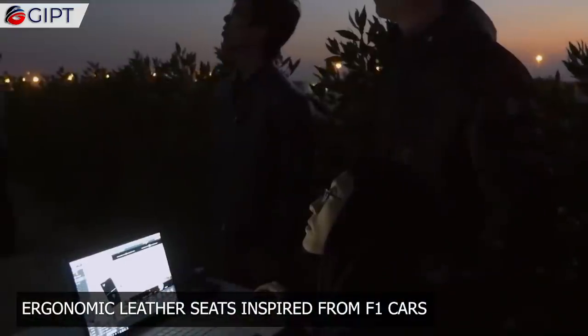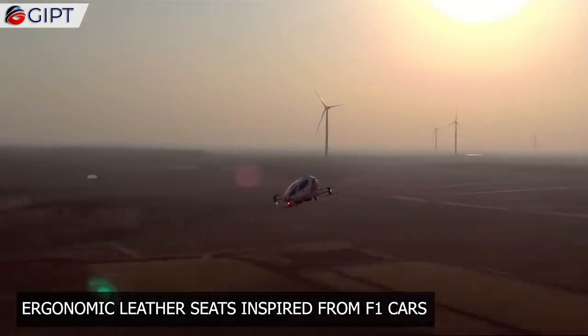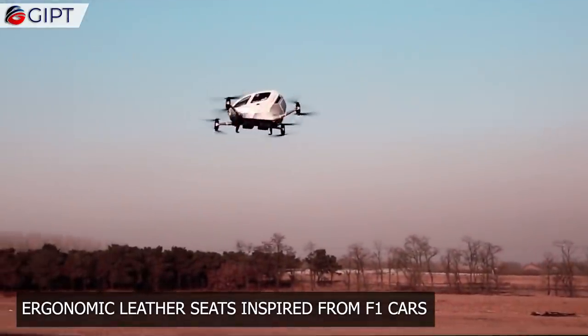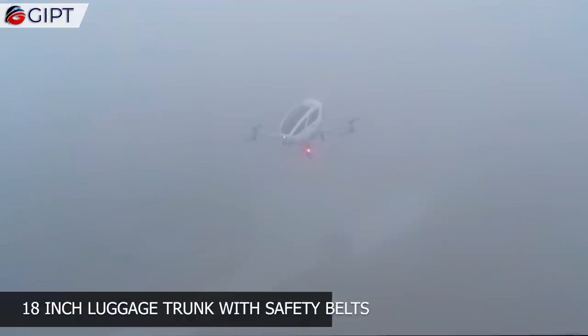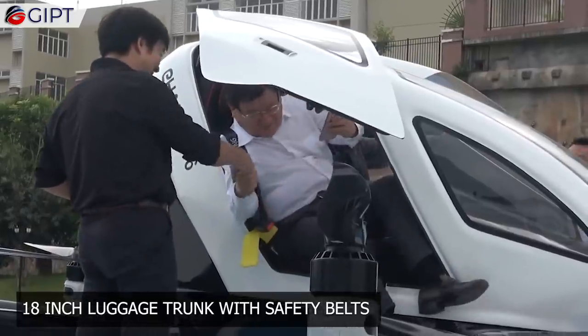The interior is equipped with ergonomic leather seats. These seats are inspired from F1 cars to provide optimal comfort and support. There is also an 18-inch luggage trunk with safety belts that help in fastening the luggage during the flight.